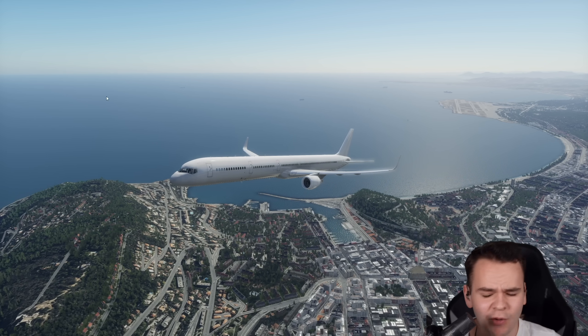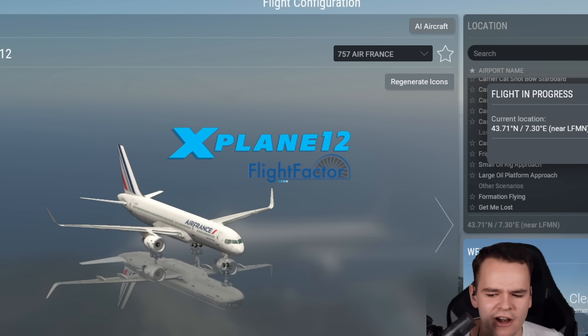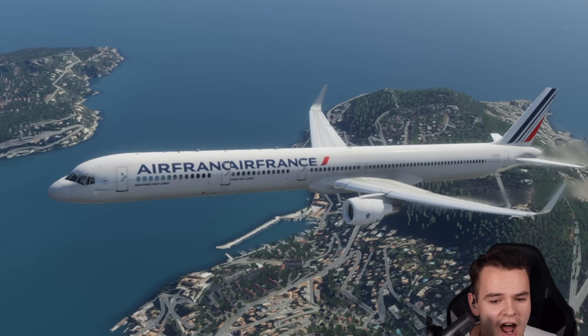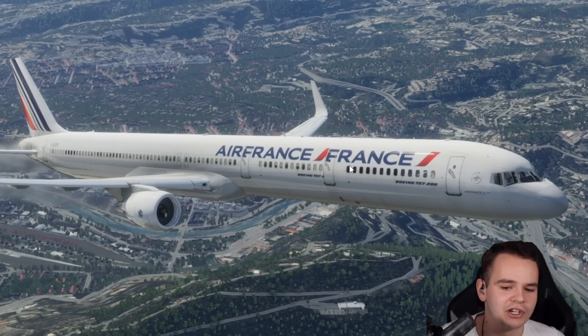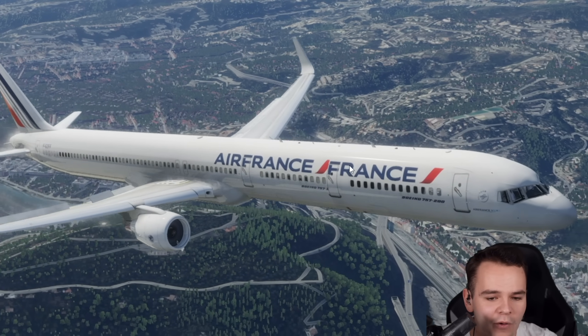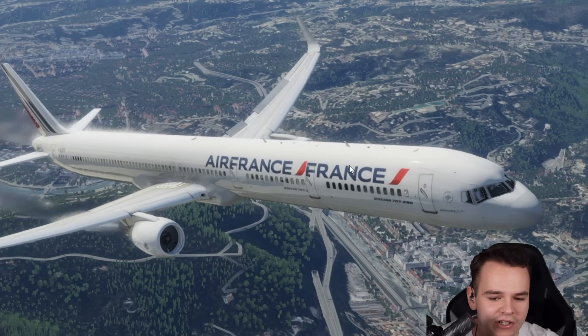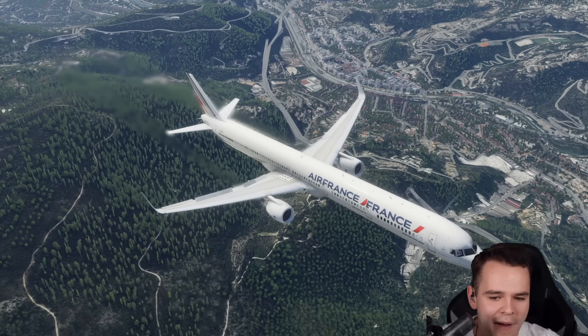I wonder how it's going to land. Let's go ahead and choose a different livery — it's going to look very funny. Air France! I've always done a good job at modeling these airplanes. I do wonder how well these planes steer when we make them longer. Actually, not that bad. The wing-to-fuselage ratio is absolutely ridiculous, but we've got quite good control.